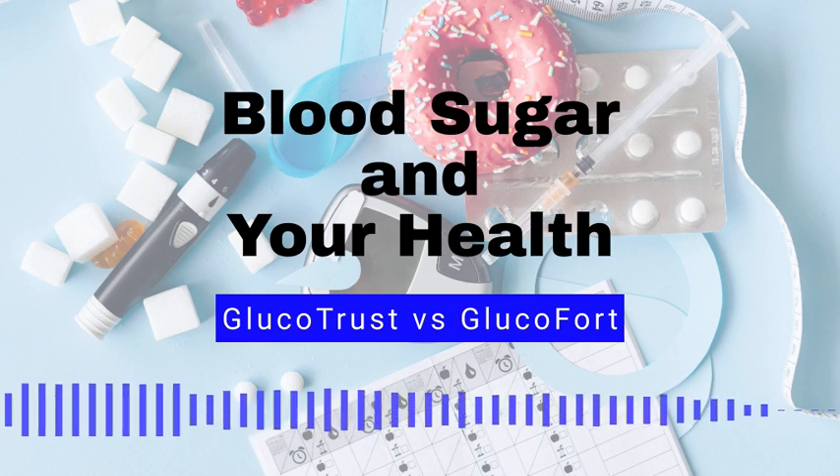Number 8: Vinegar. Consuming vinegar, particularly apple cider vinegar, before meals may help lower blood sugar levels. Number 9: Garlic. Garlic is a natural anti-inflammatory and can help improve insulin sensitivity and lower blood sugar levels.